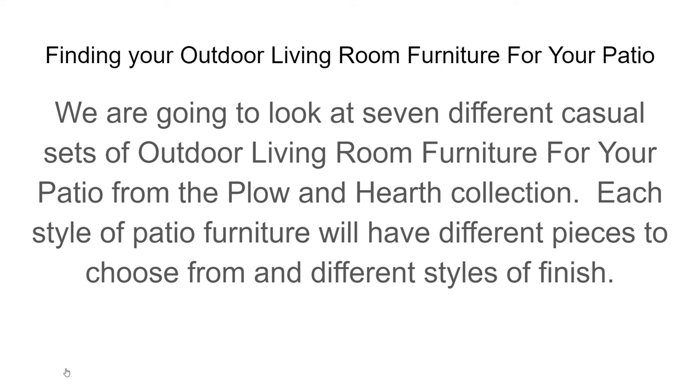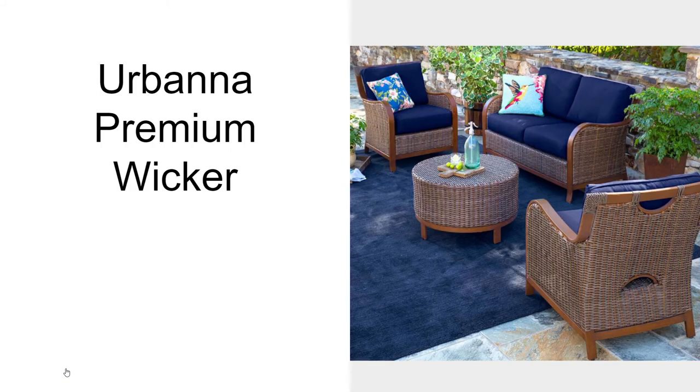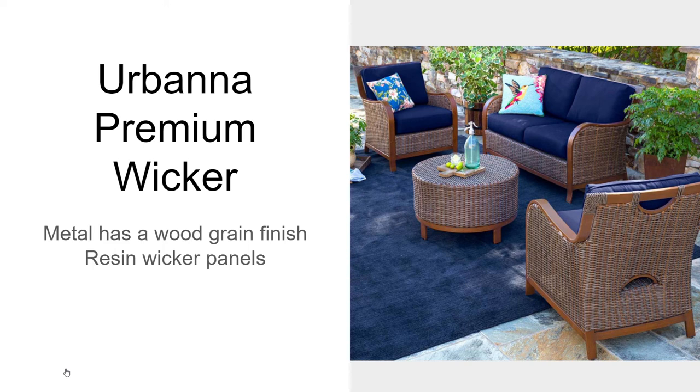Each style of patio furniture will have different pieces to choose from and different styles of finish. The Urbana Premium Wicker will have a nice wicker finish. The metal frames will have a painted wood grain finish. It has a little footstool or a round table, and your cushions will need storage.